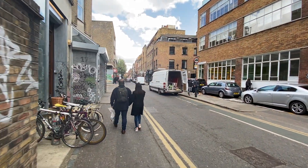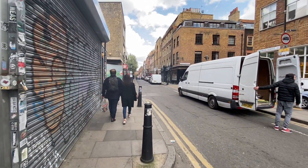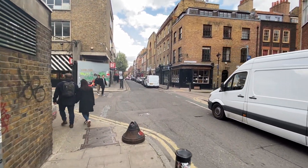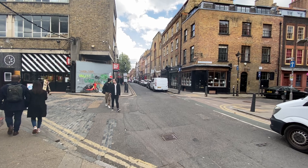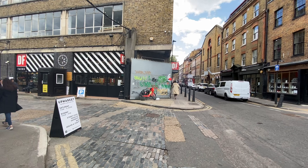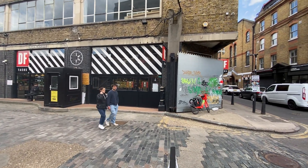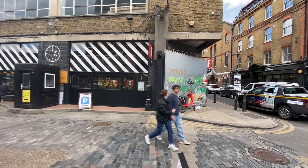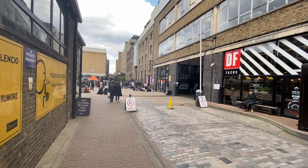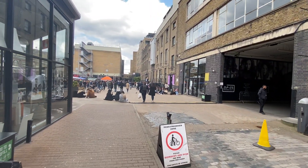Let's check and look around here — this is the Old Truman Brewery. In here is usually where you get a lot of street market food stalls. Straight down that street you see there is one of the sites of the Jack the Ripper murders. The second victim of Jack the Ripper was murdered on that street at 29 Hanbury Street. Let's have a little trip around here just to show you the types of food that's on offer.